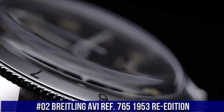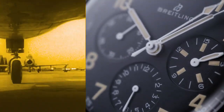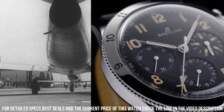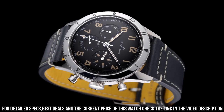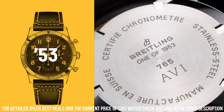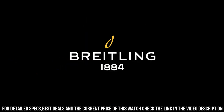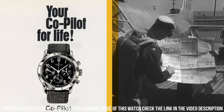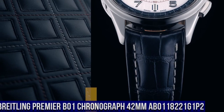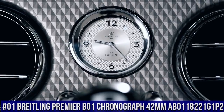Number 2. Breitling AVI Re-Edition 7651953. Item Shape Round, Dial Window Material Hesalite Crystal, Display Type Analog, Buckle Clasp, Case Material Stainless Steel, Case Diameter 41mm. Band Material Leather, Band Color Black, Dial Color Black, Bezel Material Stainless Steel, Bezel Function Engraved Rotating Bezel. Movement Mechanical Hand Wind, Breitling Caliber B09, Water Resistant Depth 30m.